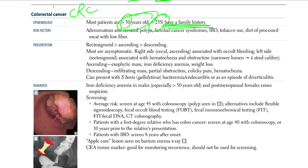The risk factors for CRC include adenomatous polyp and serrated polyp, both of which we've discussed already, as well as familial cancer syndromes and IBD.